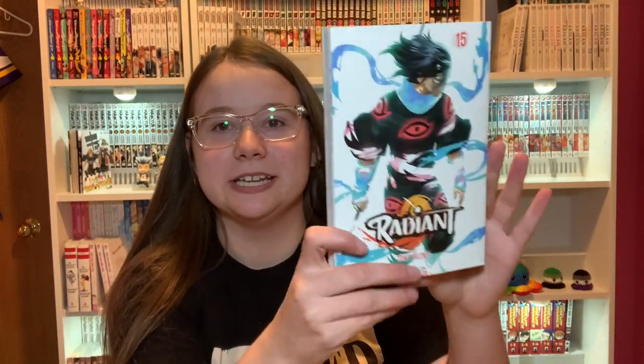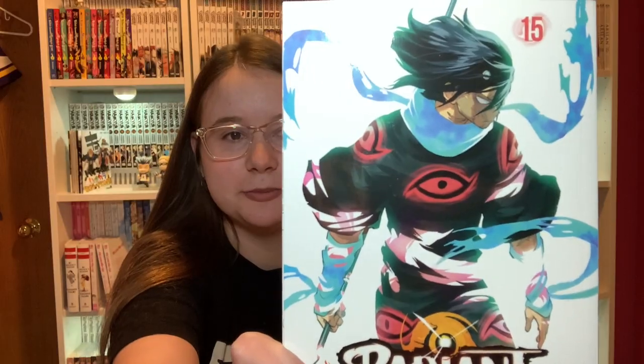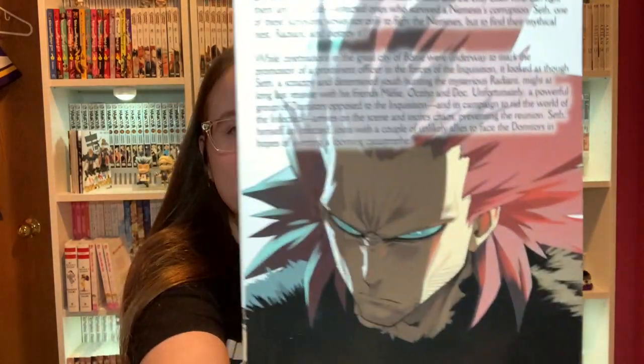Then we have Radiant Volume 15. I'm a couple volumes behind on Radiant, but we have a character on the back here who is totally not from Dorohedoro — they definitely are different characters.